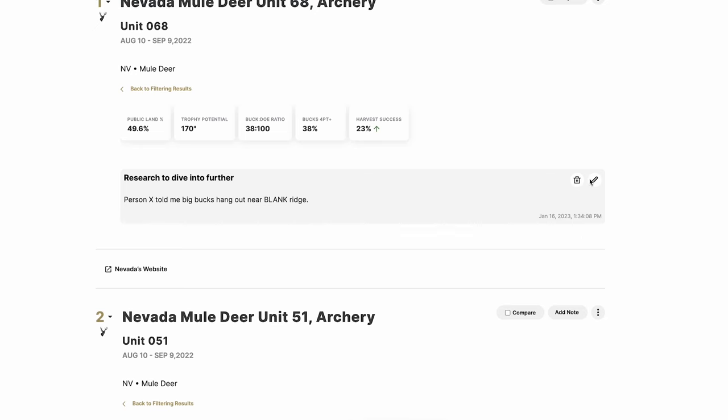If I have a bunch of seasons saved and want to compare them more easily, I tap Compare. The units start being selected at the bottom of the screen, and then I click 'View Comparison' in the lower right corner. This jumps me to a side-by-side comparison view. These two units border each other, but maybe the draw odds are different, or one is harder to draw yet has similar quality features — that comparison view makes those differences obvious.